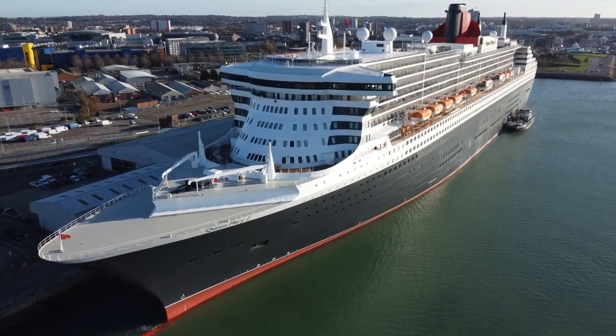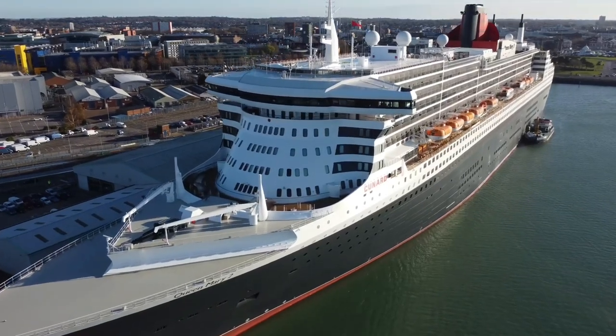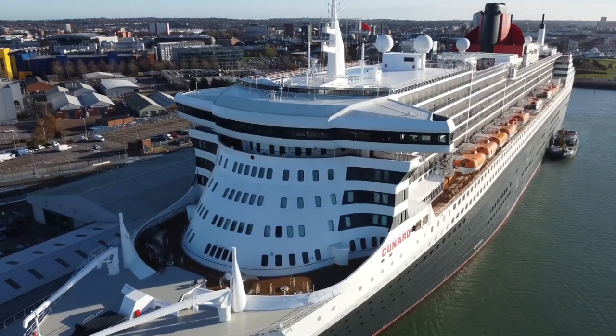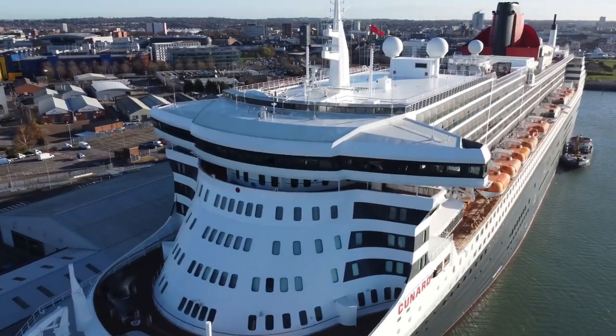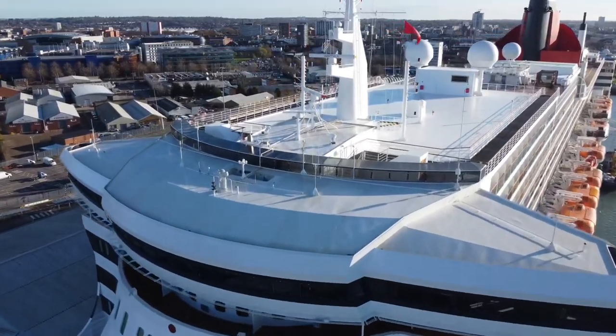Hello and welcome to my tour of a standard balcony cabin on board Queen Mary 2. In this video we're going to be taking a look around cabin 6289, which is an enclosed balcony cabin on deck 6, starboard side. So let's get into the tour.